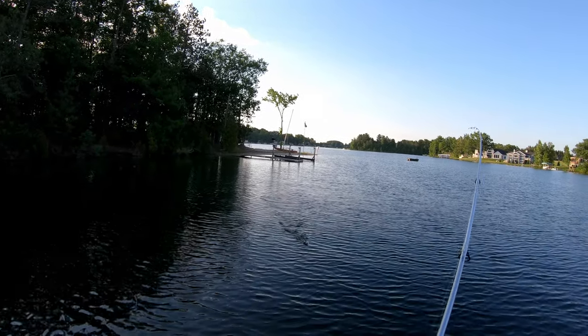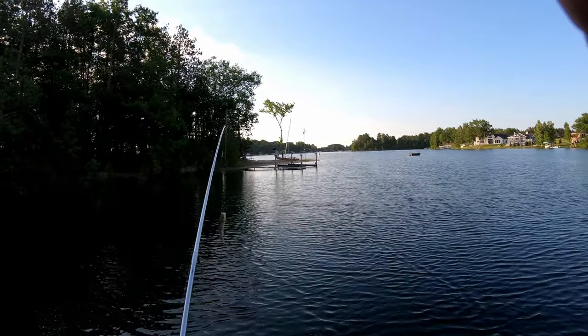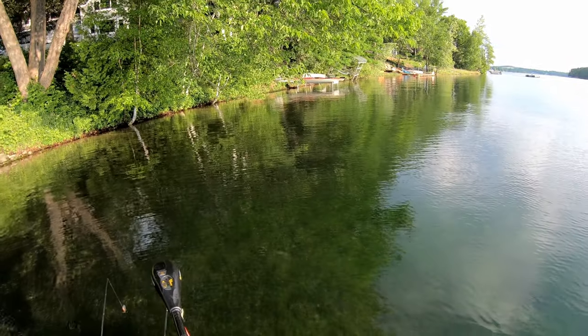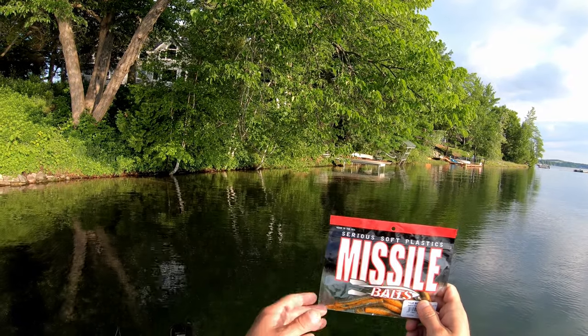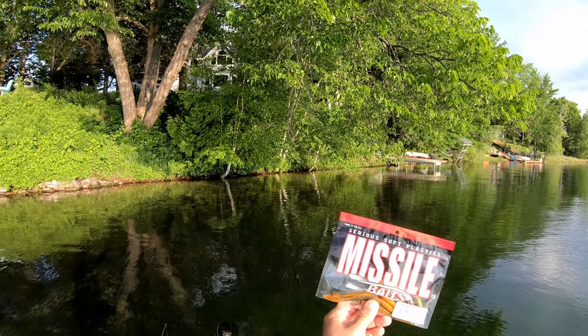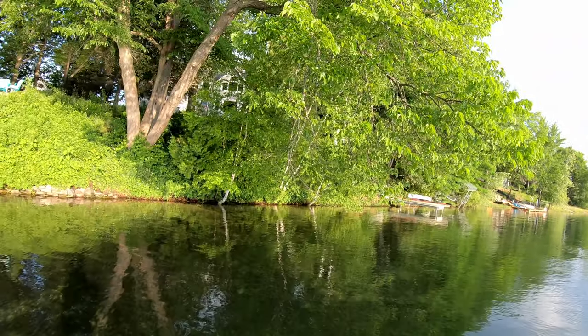So I caught that decent largemouth and that little smallmouth, but the bite slowed down a little bit, so I am going to try something new. Sirius Soft Plastics, Missile Baits - this is called a Ned Bomb, and the color is the Bammer Crawl. We will go ahead and try something new, see if we can get a couple on this one.